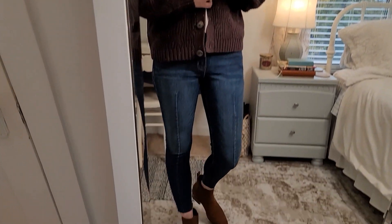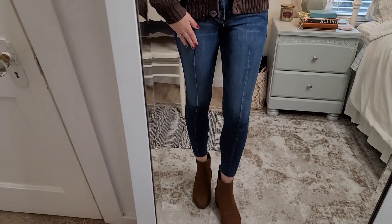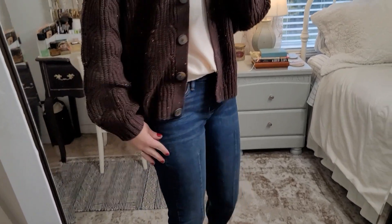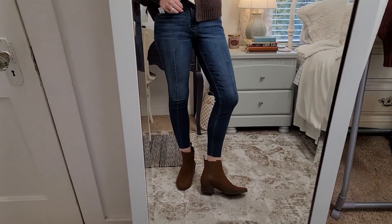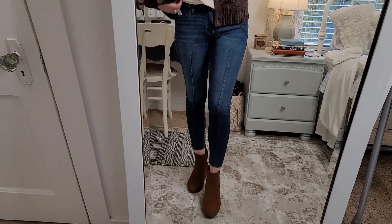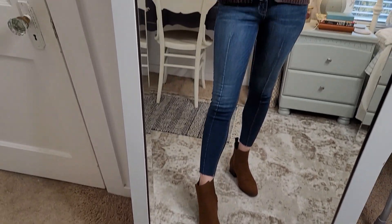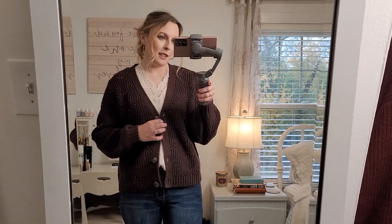I paired this cardigan with rockstar skinny jeans — these are super skinny with a seam going down the front, which I thought was cool. They were a lot harder to get on than the first pair even though they're the same size. They fit fine in the waist but are on the snugger side and very tight on the legs — like jegging tight. I'm not loving these like I thought I would. I paired them with the chocolate suede booties again. These two pieces — the sweater and the jeans — I'm just not feeling this combo.